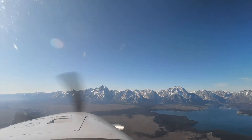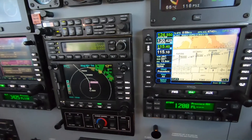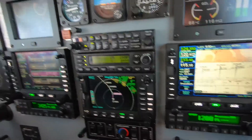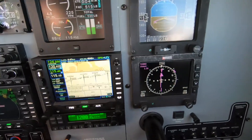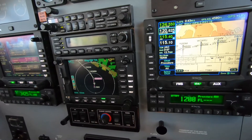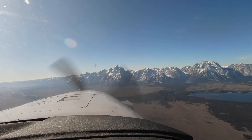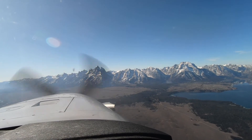So in this panel we have a KMD 850, flanked by two Avidyne IFD 540s. In this instance, we've got the flight plan on the primary IFD, vertical profile for now on the chart on this side, and of course the ubiquitous terrain and map on the KMD 850. A pretty impressive approach here — never been to Jackson before.